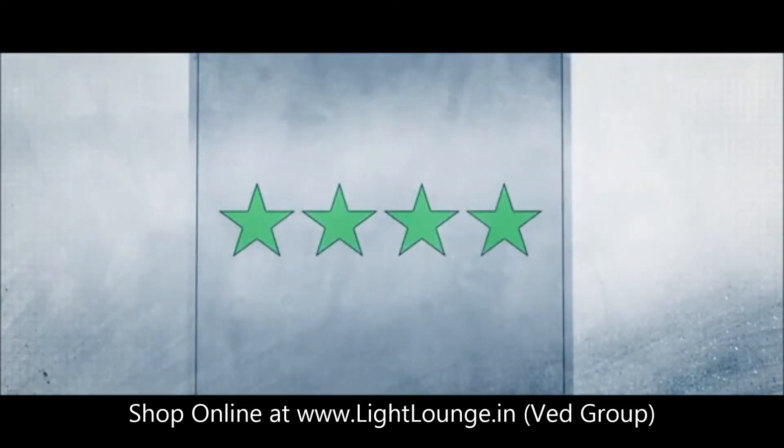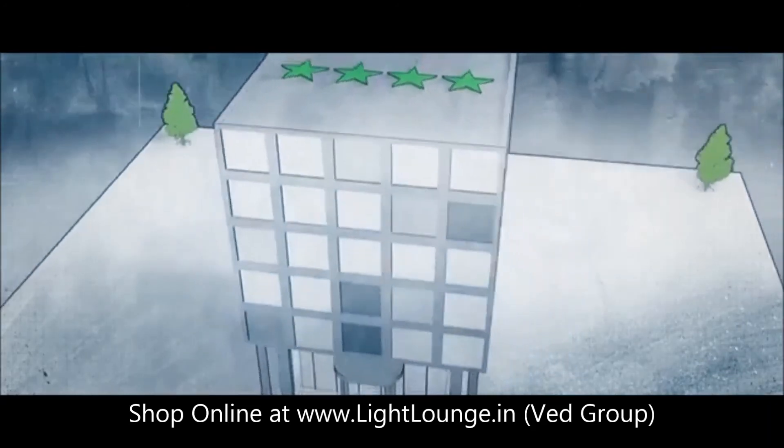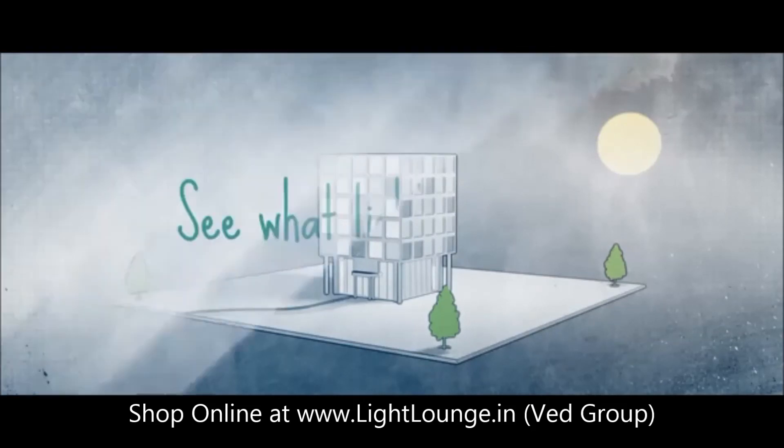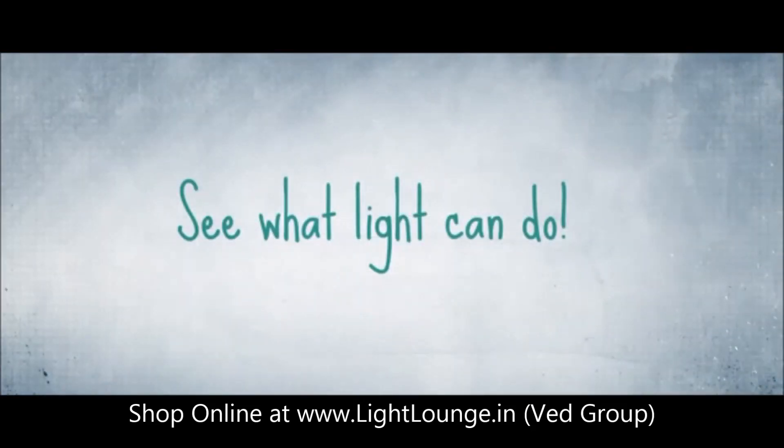Lighting controls are essential for saving energy and achieving your green targets. But it can do so much more, helping you improve the way your company operates — using efficient lighting effectively. See what light can do.